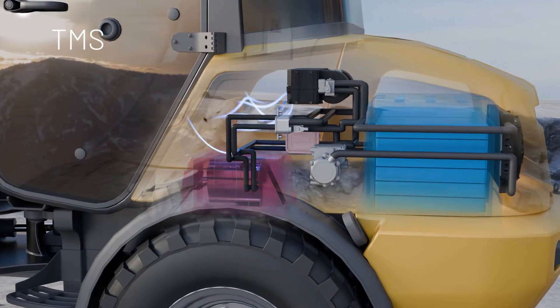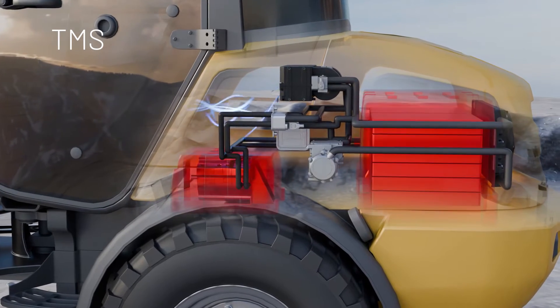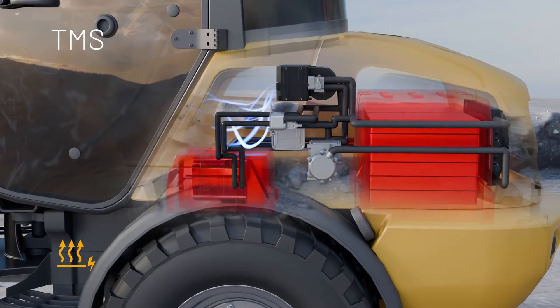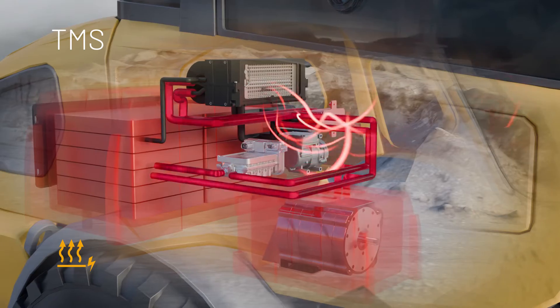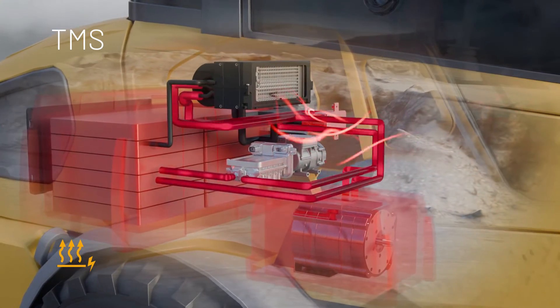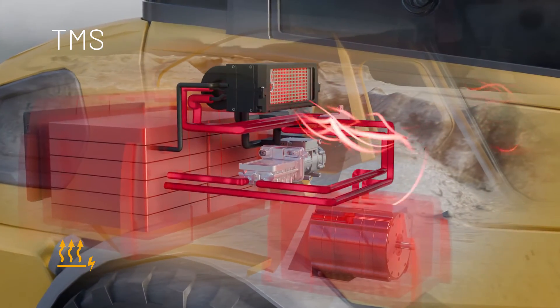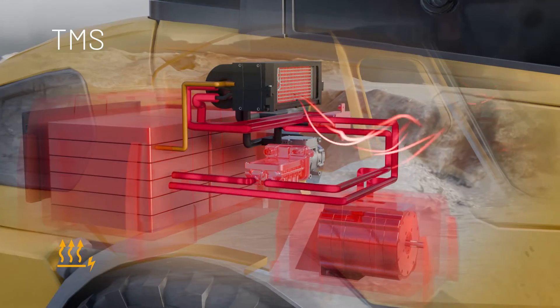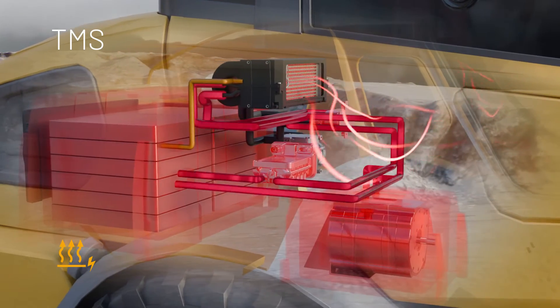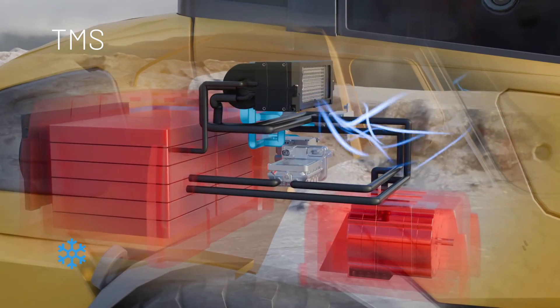In cold weather, the TITRONIC electric high-voltage water heater preheats the battery to reach the best operating temperature. In operation, the waste heat from the battery and the electric motor can be transferred to the passenger compartment via a heat exchanger. If this is not sufficient, an electric PTC heater is also available. When the outside temperature is hot, the same system cools the passenger compartment while also cooling down the traction battery and the electric motor.